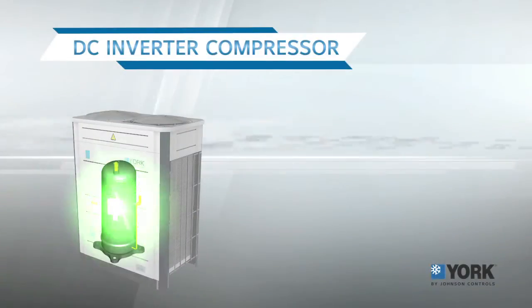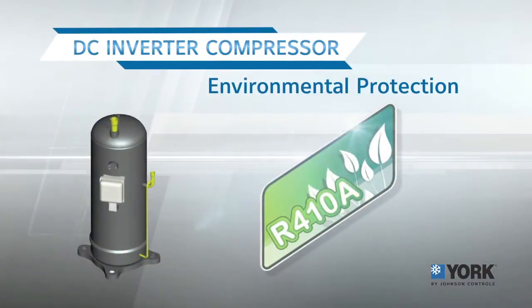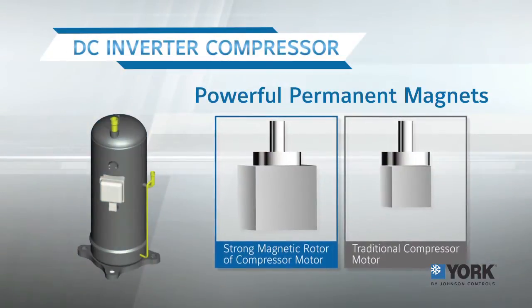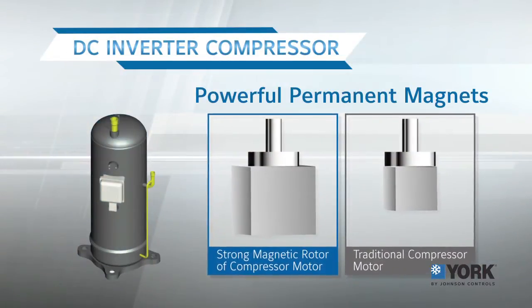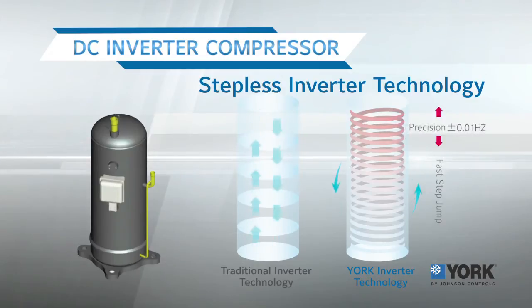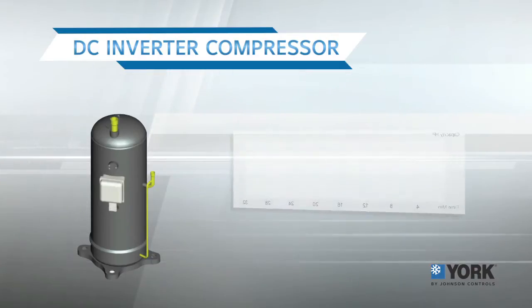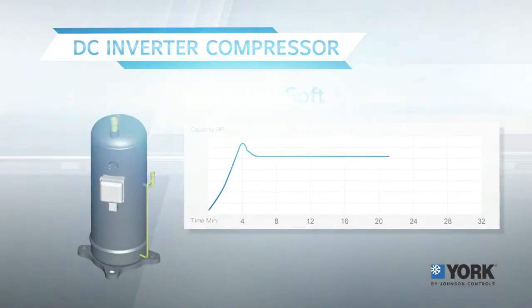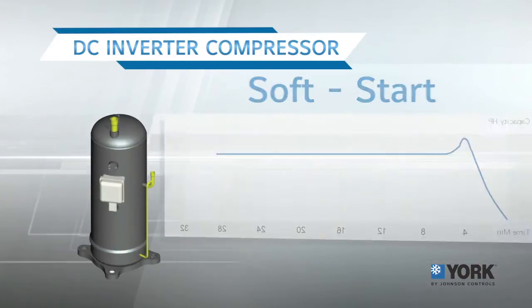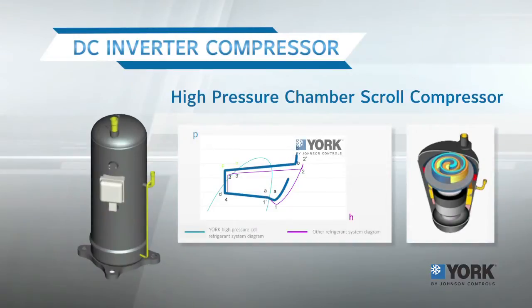The DC inverter compressor uses an environmentally friendly refrigerant and a permanent magnet motor for long life and maximum energy saving. It has a quick response to changes in the cooling load and can be adjusted up to 0.01 Hz frequency. The soft start system helps save energy and extend service life, while the high pressure scroll compressor offers a high compression ratio for further energy savings.